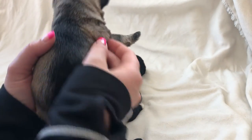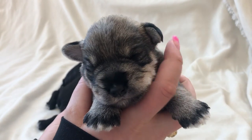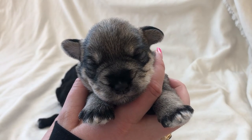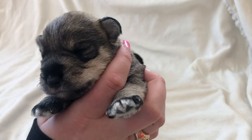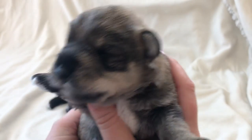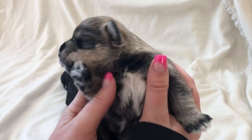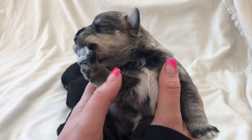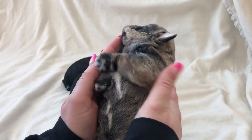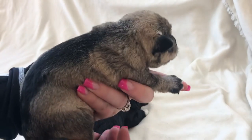Our last little puppy here has been named Rider, after the Saskatchewan Rough Riders. Say hi — your family's gonna be excited to see you! They really like being with their siblings at this age.